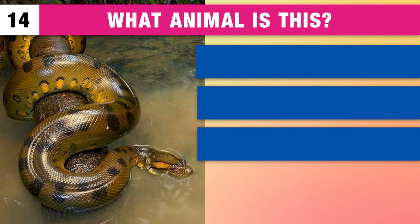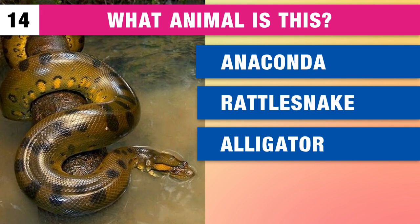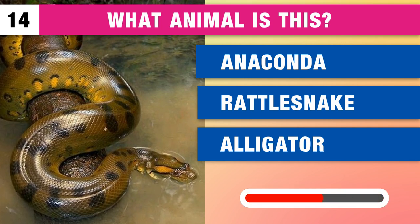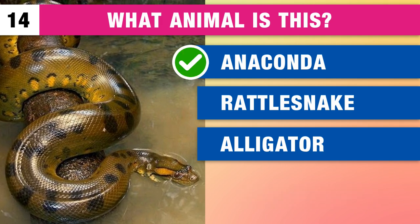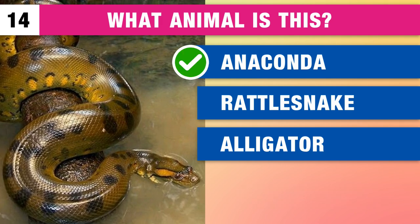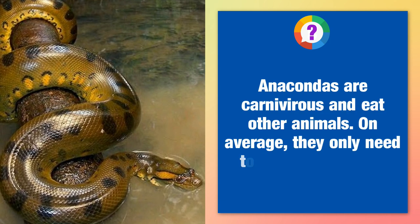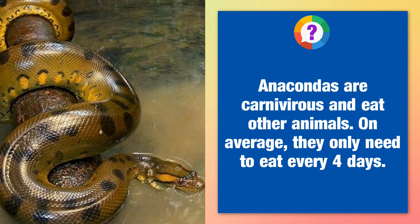What type of animal is this? An anaconda, a rattlesnake or an alligator? It's an anaconda. Anacondas are carnivorous and eat other animals. On average, they only need to eat every four days.